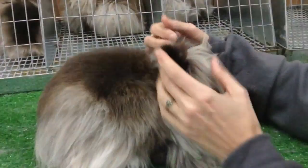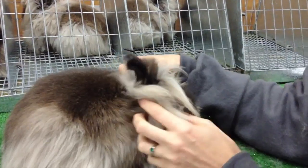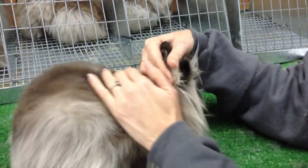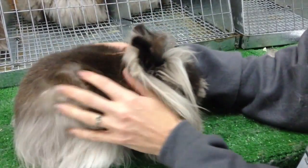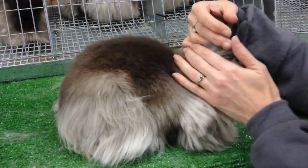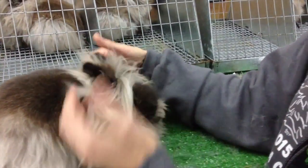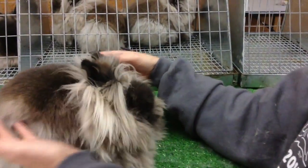Lionheads are a really cool breed because they're unique, and they're challenging. The uniqueness and why it's so challenging is that you have two different kinds of fur. You have the regular normal fur, which we call rollback, and then you also have wool fur, which encompasses the mane and the flank skirting.